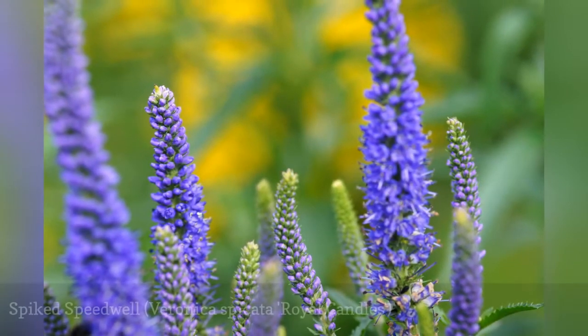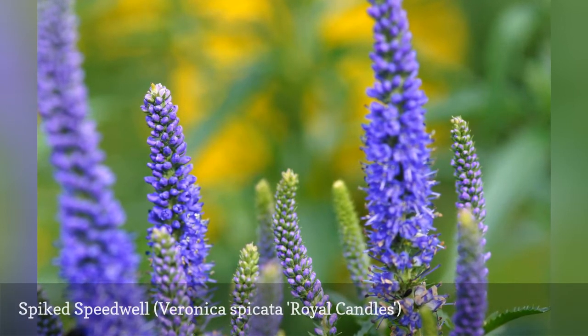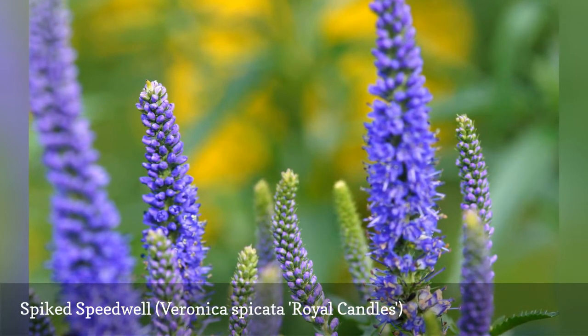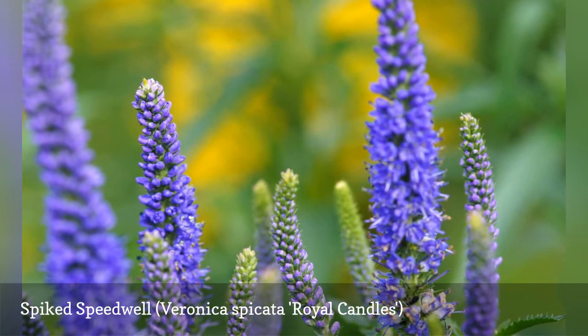Spiked speedwell is a compact perennial flower that's good for rock gardens, foundation plantings, flower beds, borders, and more. The plant grows best with regular moisture and good drainage, but it does not like soggy soil.